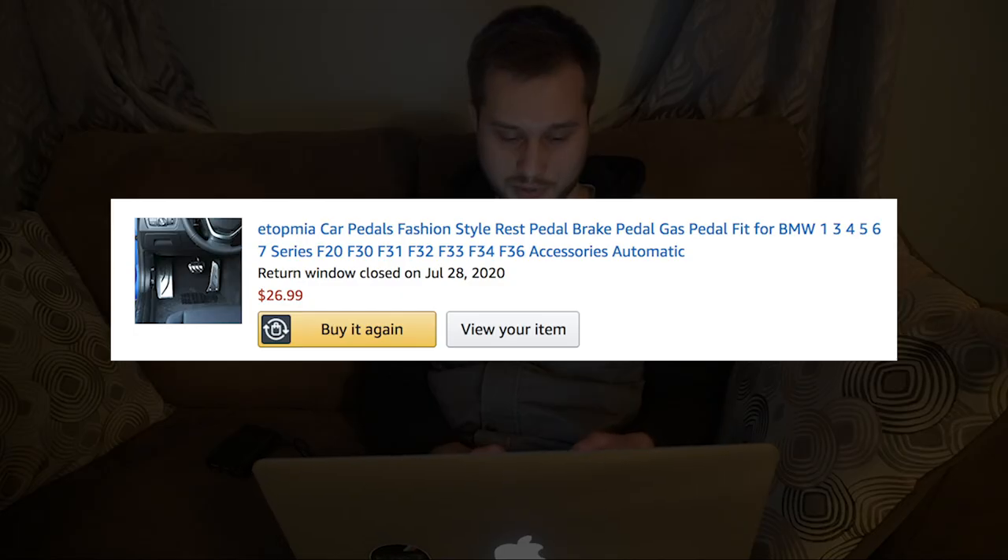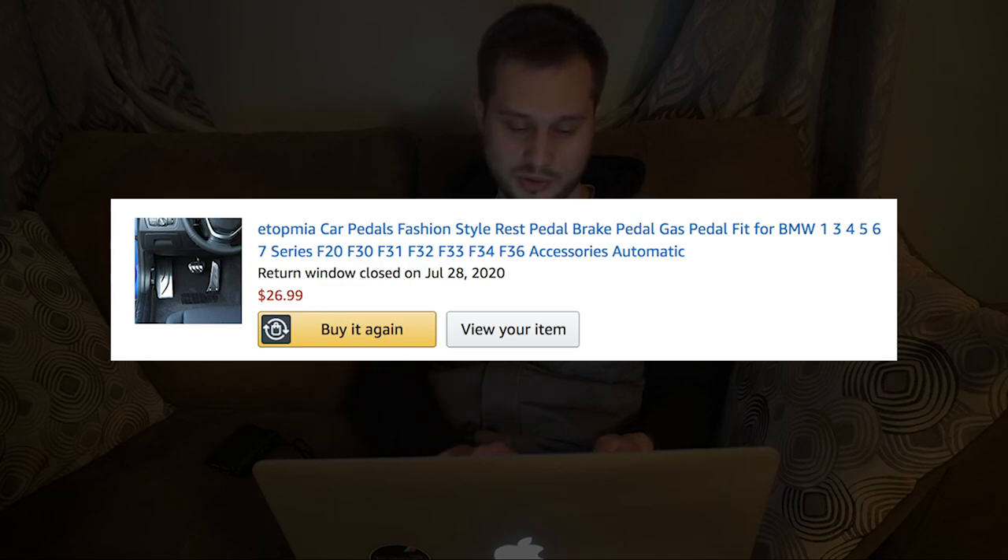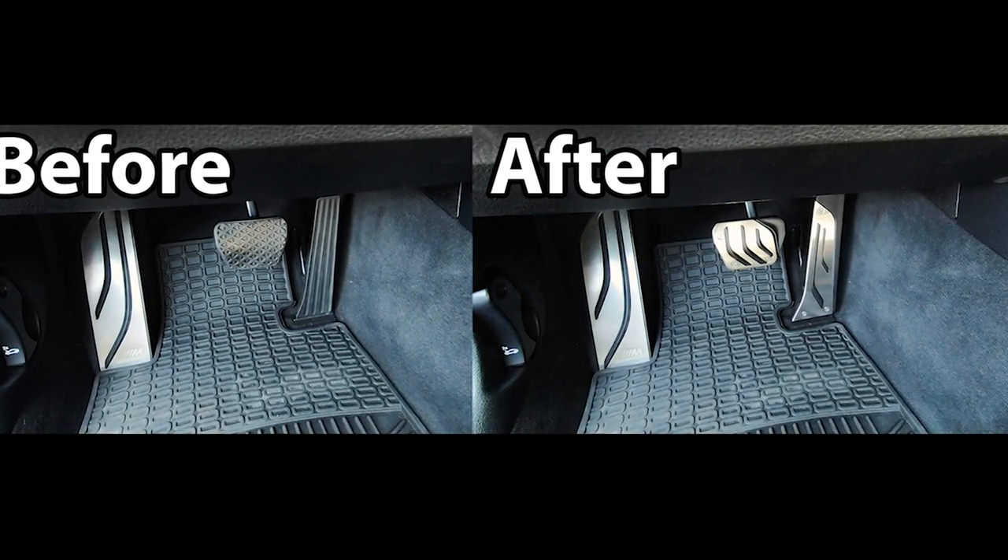The pedal cover upgrade — not much to talk about here. I paid $27 from Amazon for these pedal covers. They just make it look cooler than the stock pedal covers. Definitely worth the money.